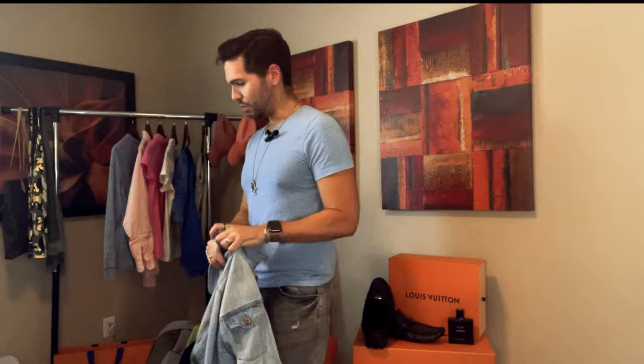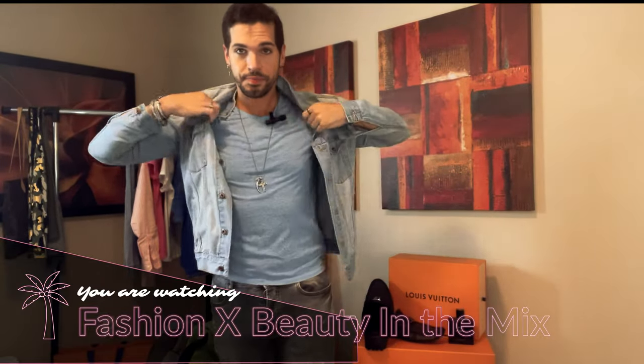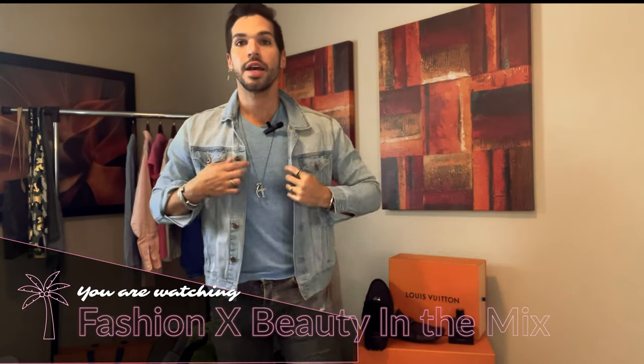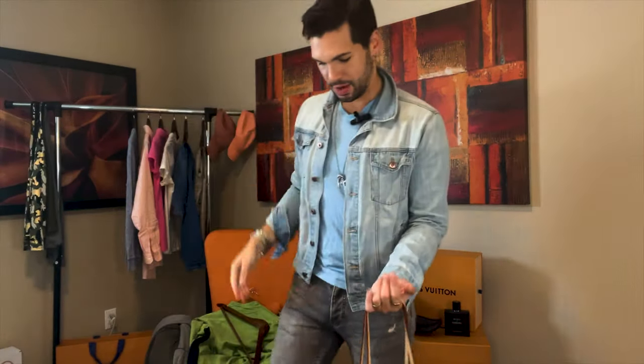I don't like to be matchy-matchy. You can do denim-on-denim, totally fine, but I prefer color blocking. I have my gray denim jacket — a light gray wash is great for summer as long as it's not too dark. Here's the look: it's almost like a crop jacket, not too long. I absolutely love this because it's not too bulky, it shapes my figure, it's super comfortable, and it looks put-together — easy breezy.